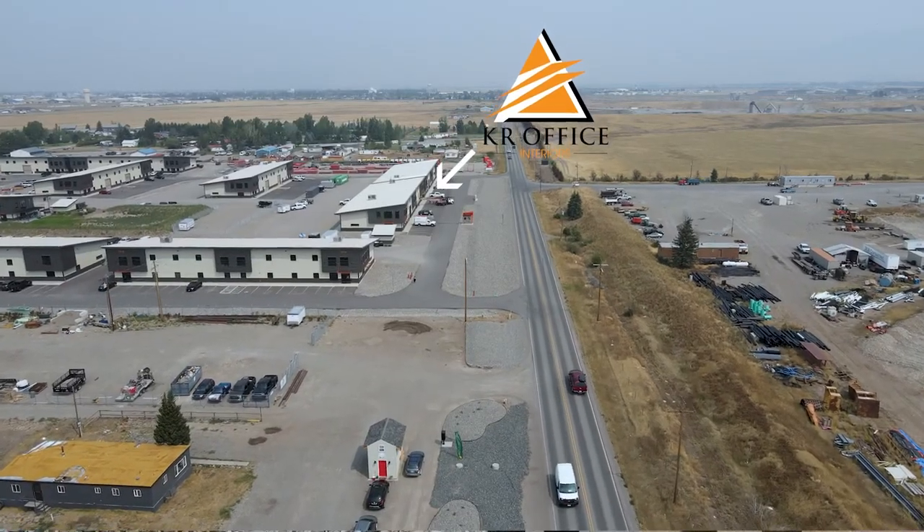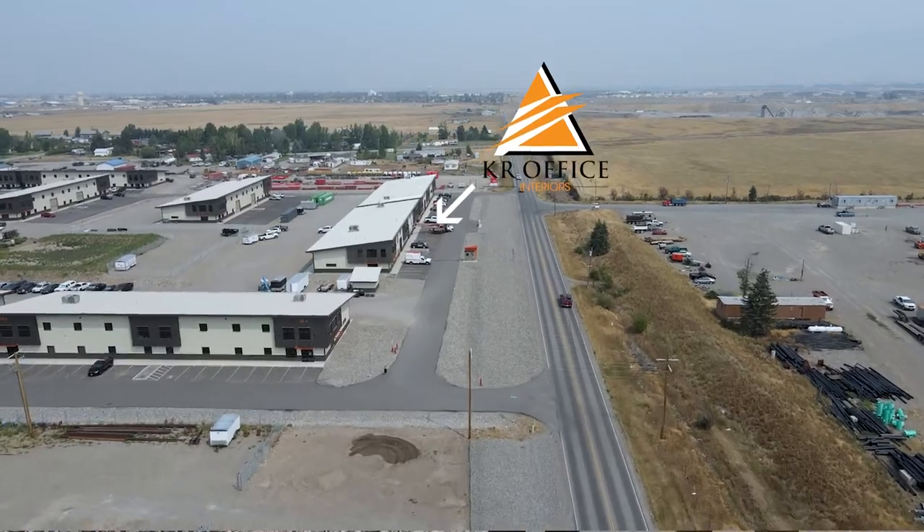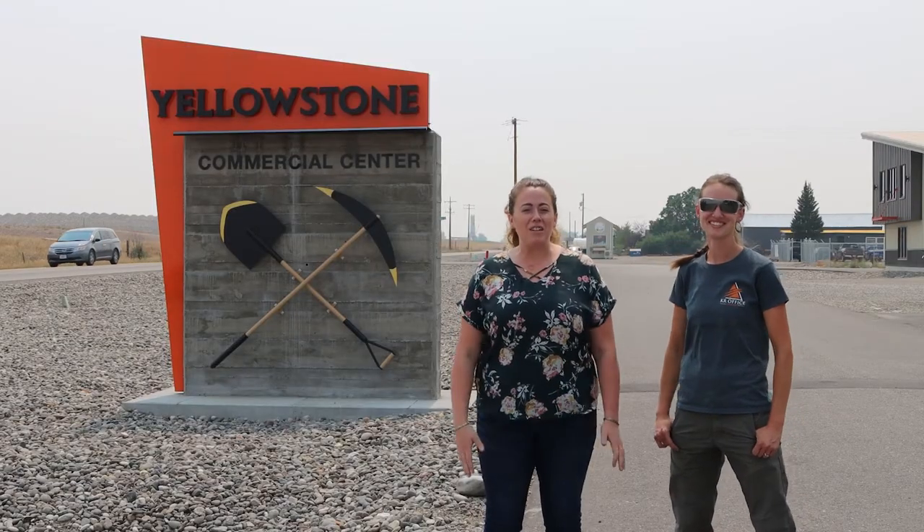We encourage you to come by when we open up next week to check out our new space. We're really excited about our move here to the Yellowstone Commercial Center. We are off Alaska Road and we're going to have our sign put up on the building in the coming days, so if you want to check us out next week, we'll be fully open and operational.